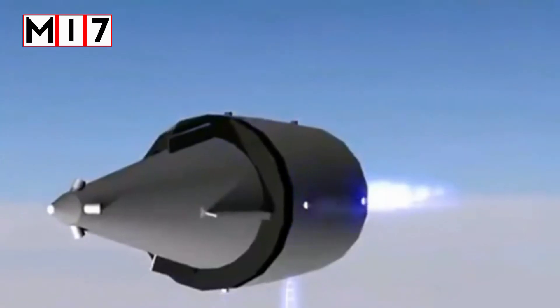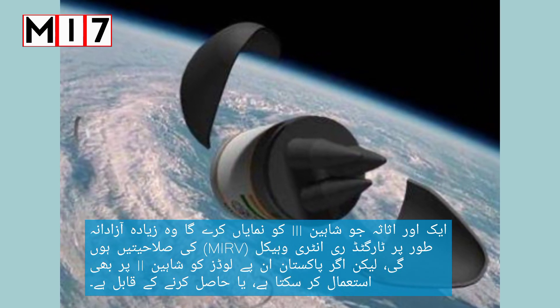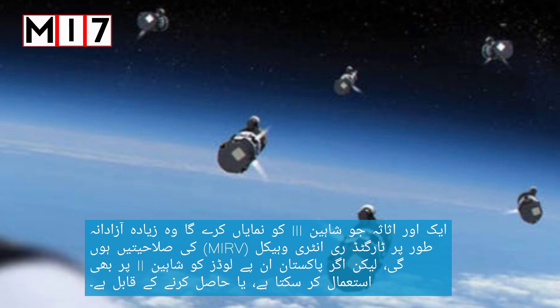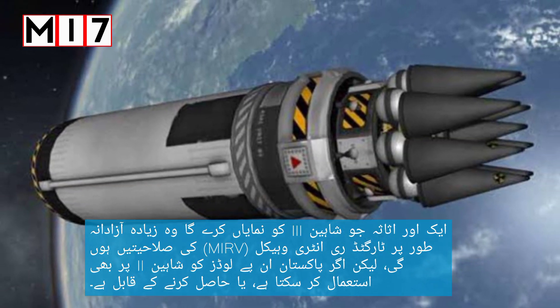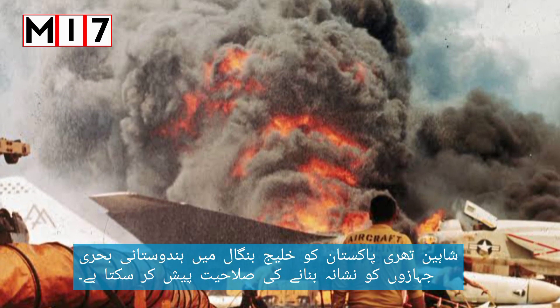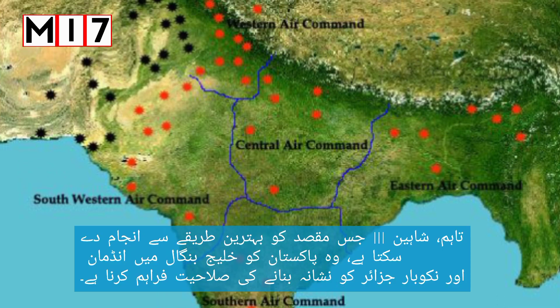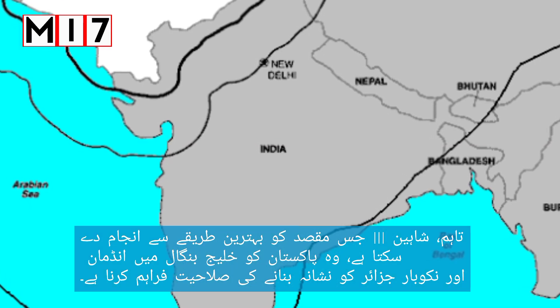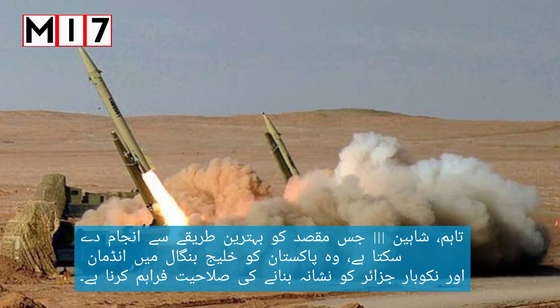Another capability being considered for the Shaheen 3 is MIRV — multiple independently targeted re-entry vehicles. Shaheen 3 could offer Pakistan the ability to target Indian naval vessels in the Bay of Bengal. Most notably, it gives Pakistan the ability to target the Andaman and Nicobar Islands in the Bay of Bengal.